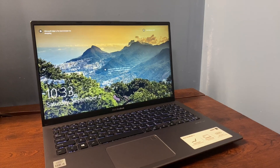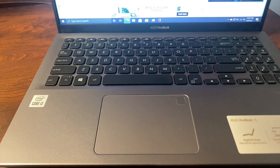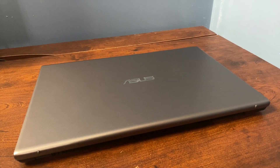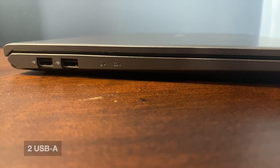At number three we have the Asus VivoBook 15. One promising thing about this laptop is that it has an Intel i3 10th generation — not the highest-end CPU, but for a $400 option it seems pretty good. The back has the Asus logo, it does feel a bit cheap on initial impressions, but you get most of your basic ports: HDMI, USB-A, headphone jack, micro SD, charging port, and two more USB-As — really great for students who need to connect external devices and monitors.